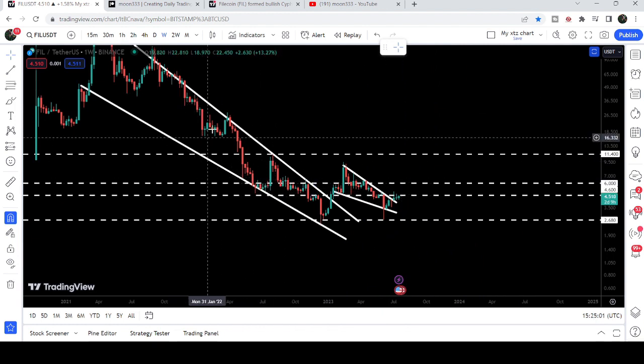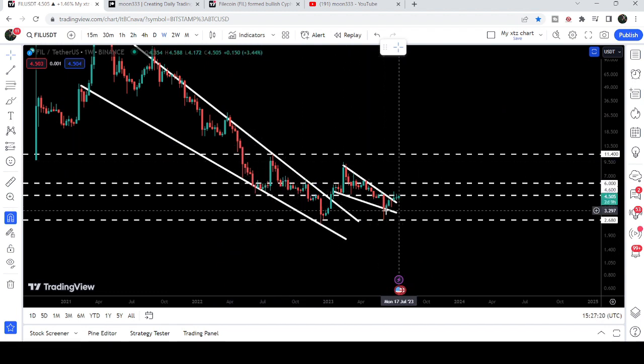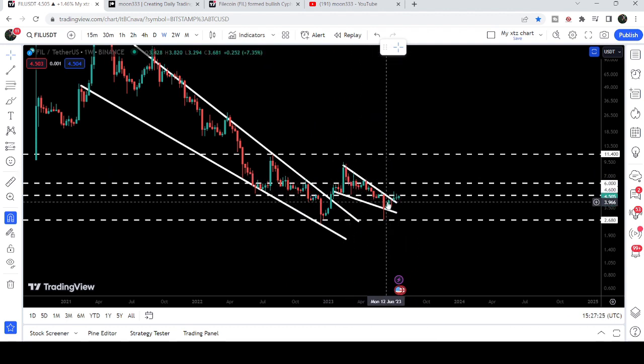That zone from $4.60 to $6 was previously acting as support. Here you can see when we had this big drop and then a nice pump — after breaking down this level it flipped into a very strong resistance. Therefore, even after breaking out the falling wedge pattern, the price could not continue its move to the upside.